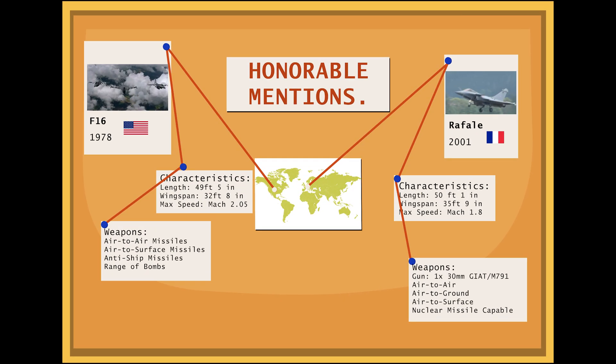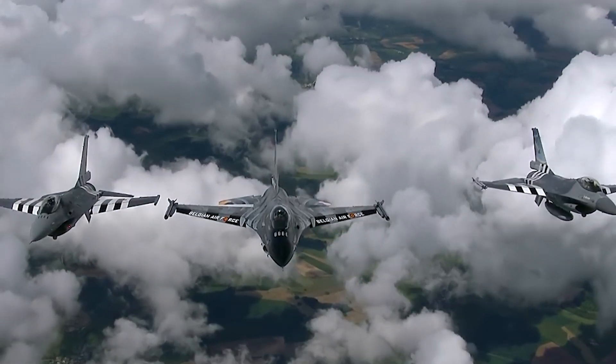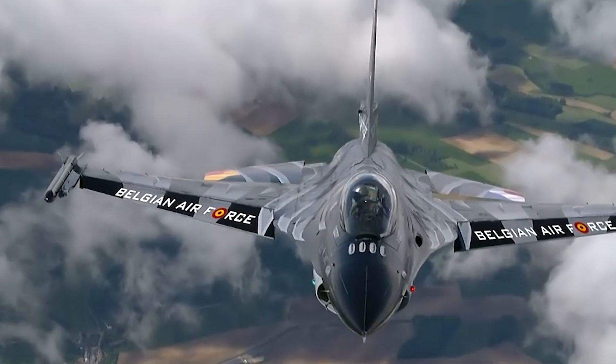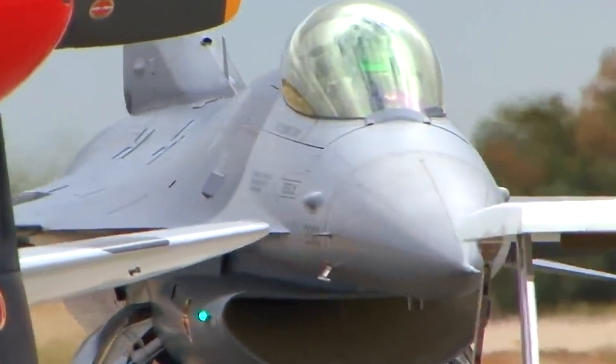Honourable Mentions. The F-16 was officially codenamed the Fighting Falcon, but it is predominantly referred to as the Viper by its pilots and operators. The F-16 is the backbone of the United States Air Force, held for its exceptional manoeuvrability and combat radius, with a total of 4,600 of the aircraft being built and distributed to a number of nations. The F-16 is combat proven, with an air-to-air kill ratio of 76 kills to 1 loss. The F-16 has continued to be upgraded since its introduction in 1978, with multiple models and variations being produced.